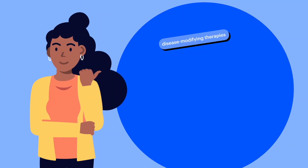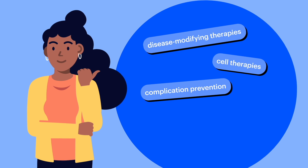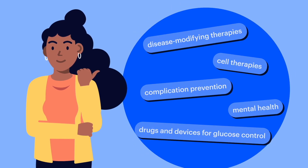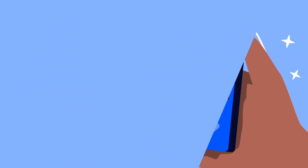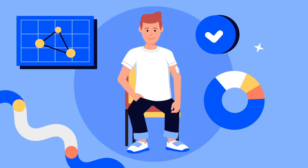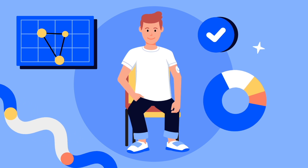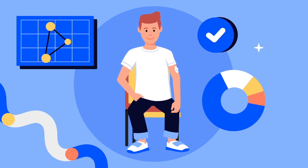JDRF regularly funds clinical trials in many areas of research that aim to improve and create new therapies for people living with type 1 diabetes and its complications. Our ultimate goal is to discover potential cures for type 1 diabetes. But unfortunately, many clinical trials are delayed or fail because doctors can't find enough participants. That's why JDRF encourages everyone to consider participating in clinical trials to help further our mission to accelerate life-changing breakthroughs to treat, prevent, and cure type 1 diabetes and its complications.